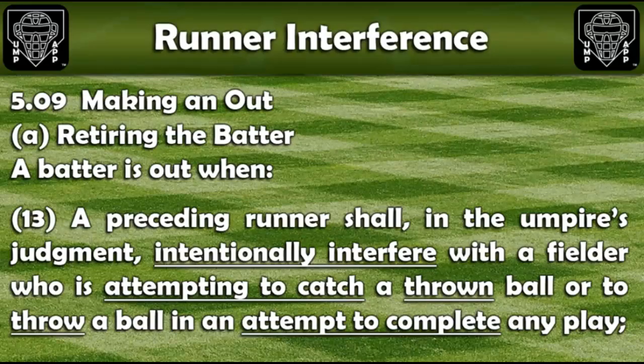To get this play correct, let's start with Rule 5.09. A batter is out when a preceding runner shall, in the umpire's judgment, intentionally interfere with a fielder who is attempting to catch a thrown ball or to throw a ball in an attempt to complete any play.